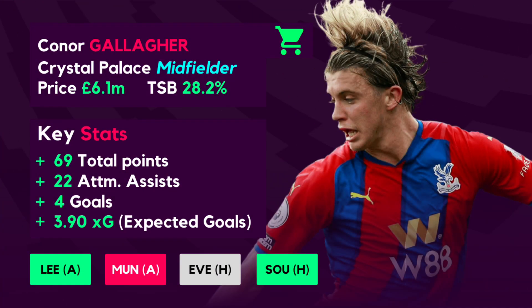Looking at the buy options, Conor Gallagher features on the buy list once again. Despite blanking in gameweek 13 he was still fairly impressive and has some incredible upcoming fixtures. Gallagher and Diogo Jota look to be two of the best mid-priced midfielders in FPL at the moment. Gallagher has recorded 69 FPL points so far this season, placing him among the top 5 scoring midfielders. His 22 attempted assists are very impressive, accompanied by 4 goals with an XG of 3.9.